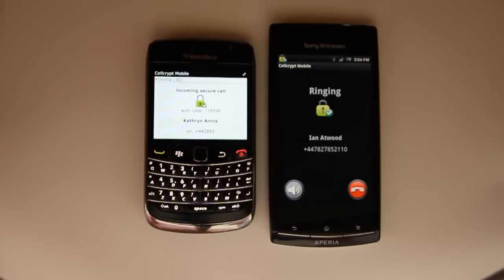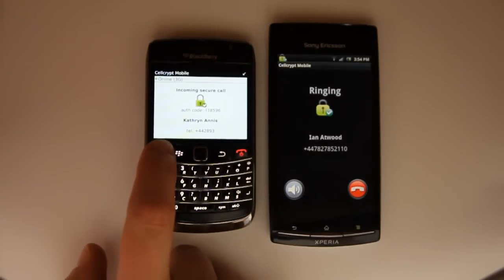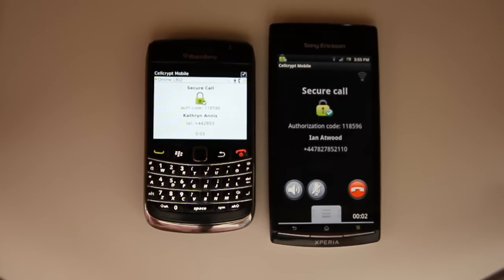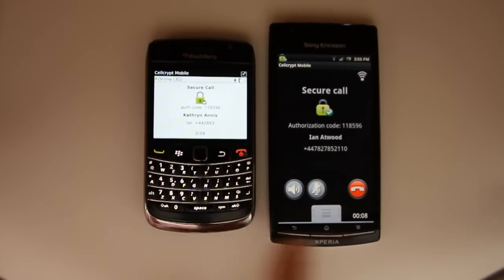The app is unique in that it first encrypts the voice with 256-bit RC4, and then re-encrypts it a second time using 256-bit AES. Considering it's all then sent just as IP traffic, the call performance is great.